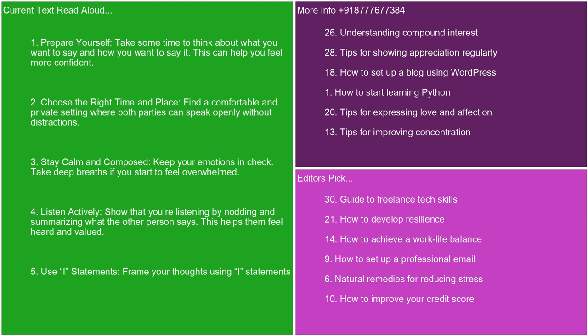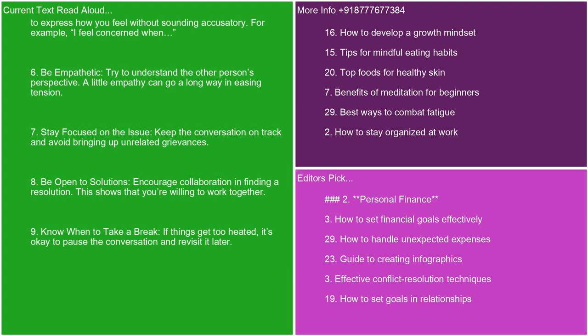4. Listen actively. Show that you're listening by nodding and summarizing what the other person says. This helps them feel heard and valued. 5. Use I statements. Frame your thoughts using I statements to express how you feel without sounding accusatory. For example, I feel concerned when. 6. Be empathetic. Try to understand the other person's perspective. A little empathy can go a long way in easing tension. 7. Stay focused on the issue. Keep the conversation on track and avoid bringing up unrelated grievances.